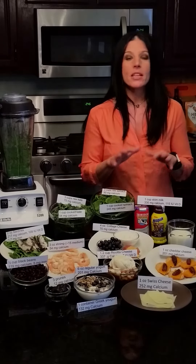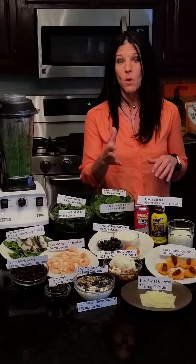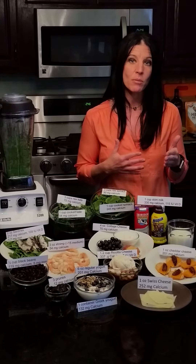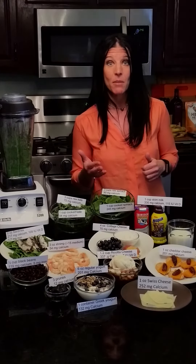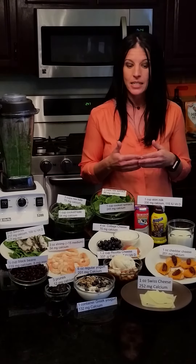Dairy is a great source of calcium, and many dairy sources have vitamin D as well. Milk is a good example — one cup of milk has 300 milligrams of calcium and 115 IUs of vitamin D. That's a great contribution to your daily intake.